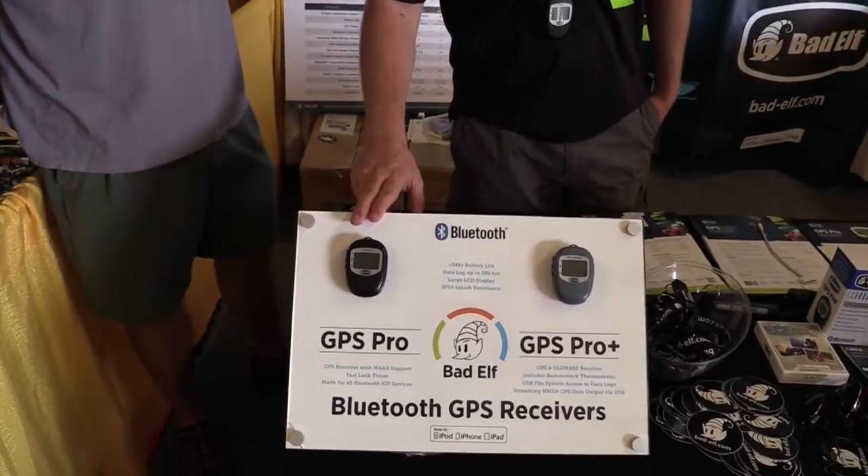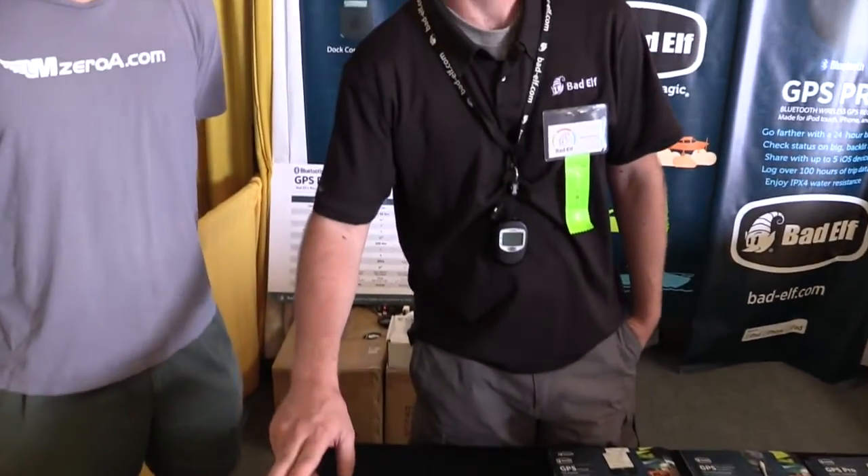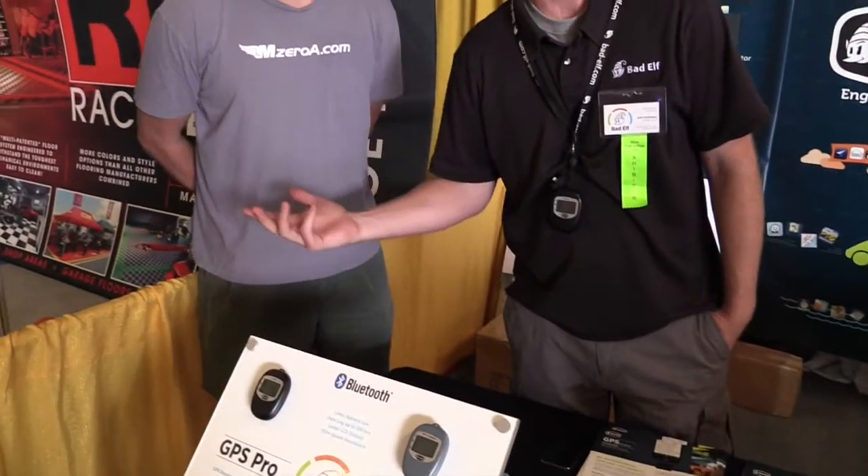This is the Bad Elf GPS Pro, an external Bluetooth GPS receiver for the iPad and iPhone. It works with all the major apps like ForeFlight, WingX, Jeppesen, and FlyQ. This unit can supply up to five iPads at once with GPS data, so you can have a backup iPhone or a multi-crew aircraft all connected to one unit.